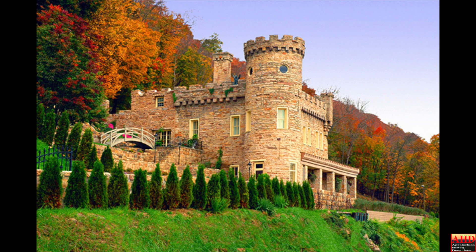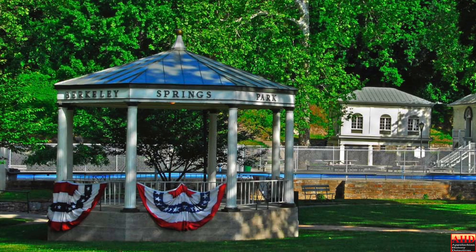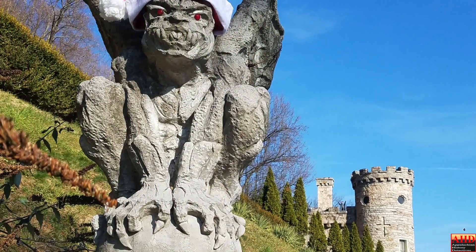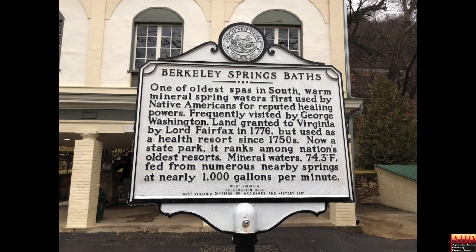Designed by architect Alfred Mullet and based on elements of the Berkeley Castle in the United Kingdom, Berkeley Castle is an oddity in the quiet town of Berkeley Springs. Berkeley Springs is itself a very early town, and it was once known as Bath, Virginia for its well-known and famous Warm Springs.